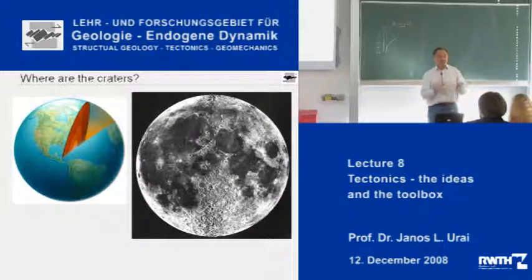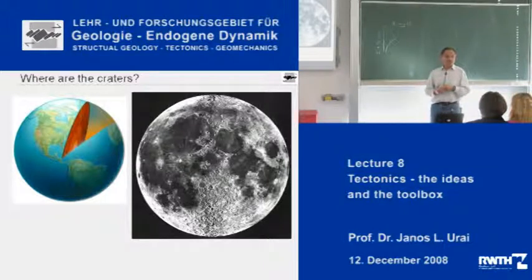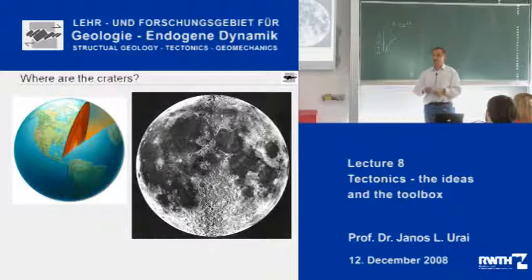Plate tectonics and mantle convection are really very big first-order things that we have to understand. The other major thing which plays a role in tectonics is meteorite impacts. If you look at the moon, which cooled down and froze a long time ago, its surface is full of craters, showing that there have been a lot of impacts in the system around the earth and moon. But of course our planet doesn't have as many craters, because plate tectonics has reworked and moved them down into subduction zones.